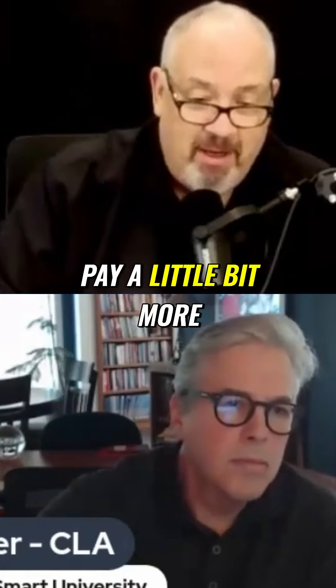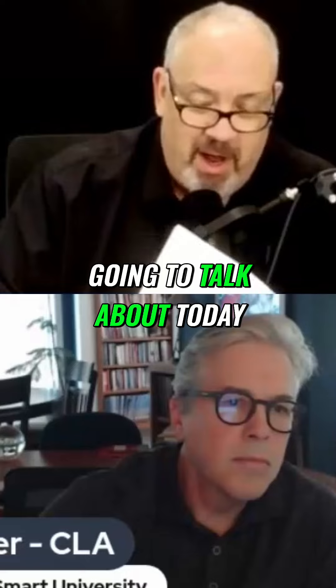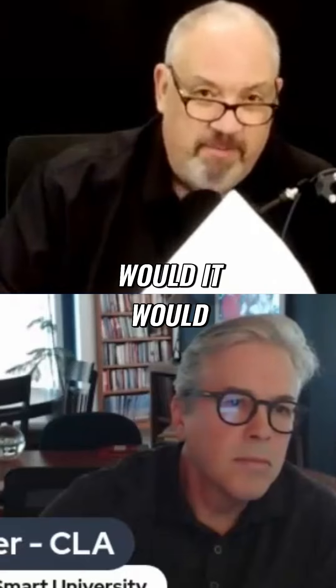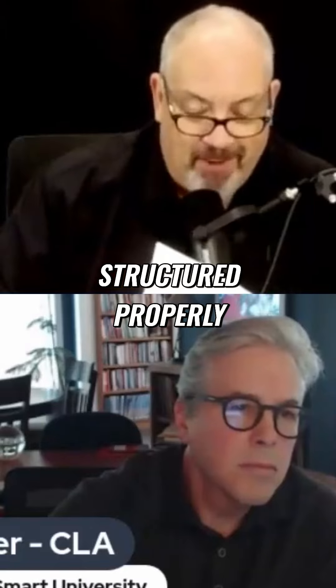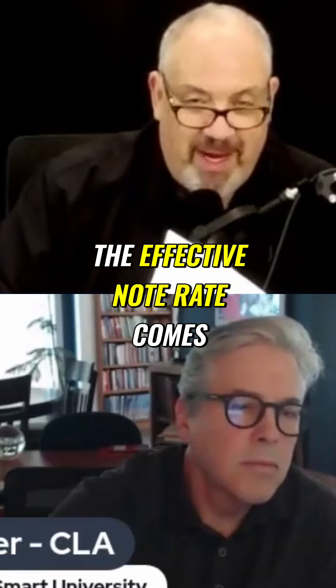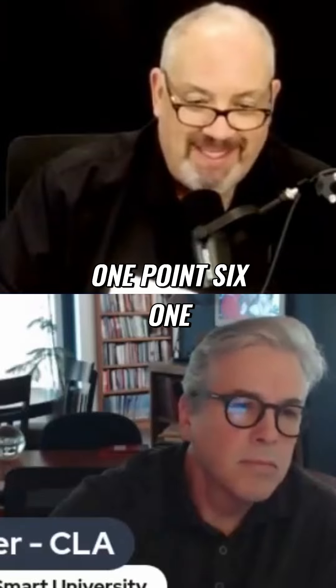Todd just shared that you can pay a little bit more than that. But if you follow this program that we're going to talk about today, would it surprise you to know that on this same 30-year loan, structured properly, the effective note rate comes out to 1.661. 1.661.